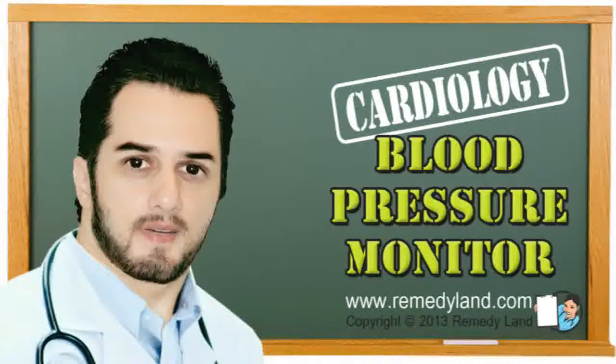Howdy and welcome to another video edition of Remedyland. Today I want to talk to you about blood pressure monitors.